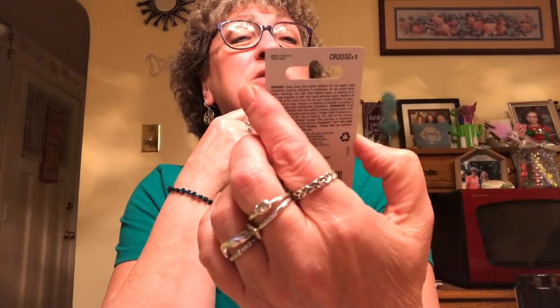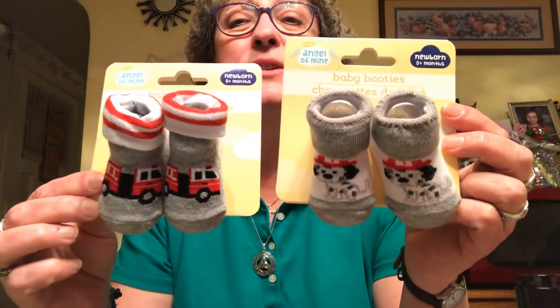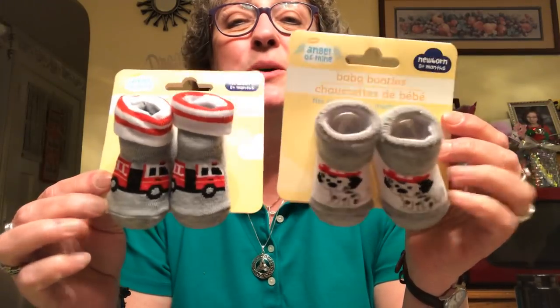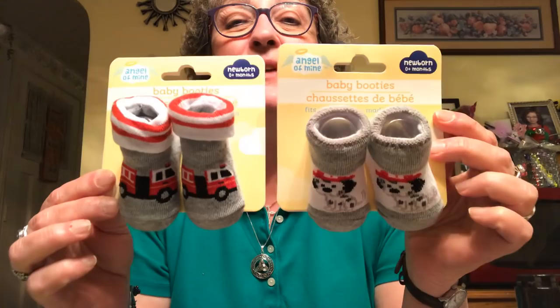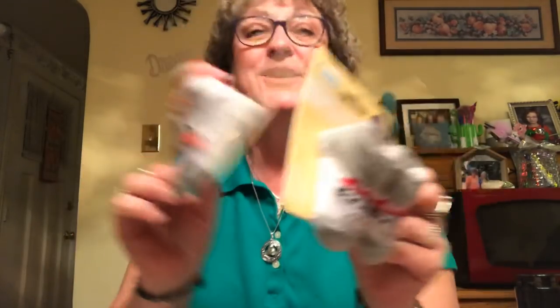I picked up one of these little flat lithium batteries — the CR2032x1. I have a couple of things that use these batteries and my store hadn't had them for a while. These are by Sunbeam. I also picked up two little sets of booties because my friend's daughter is having a little boy, due June 1st. I got these with the little Dalmatian with the fire hat and the little fire trucks — part of her shower gift.